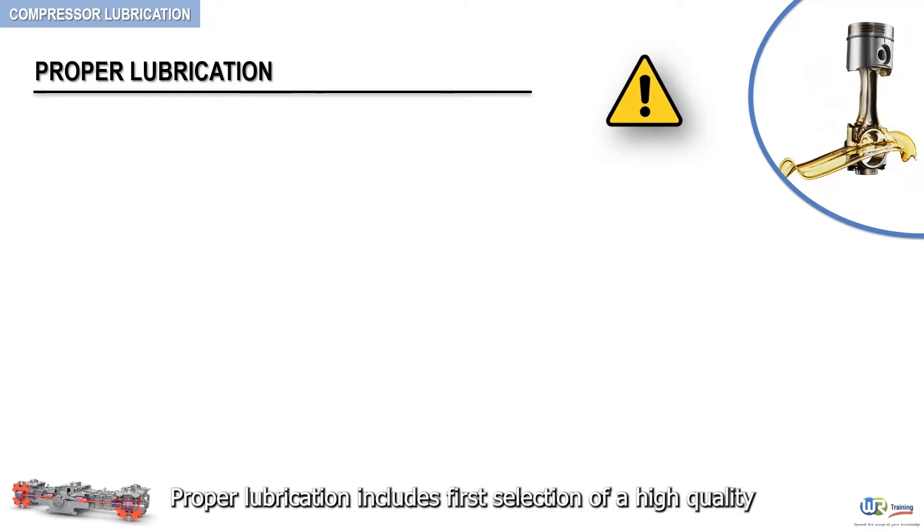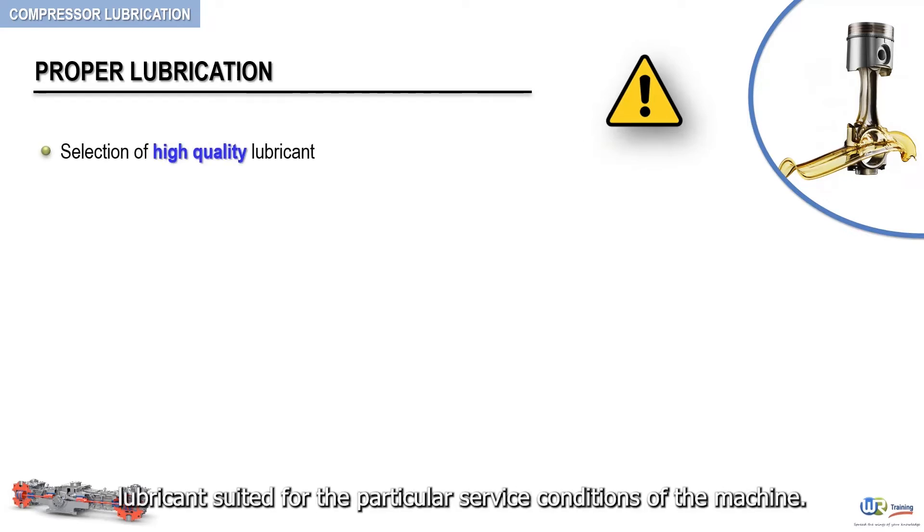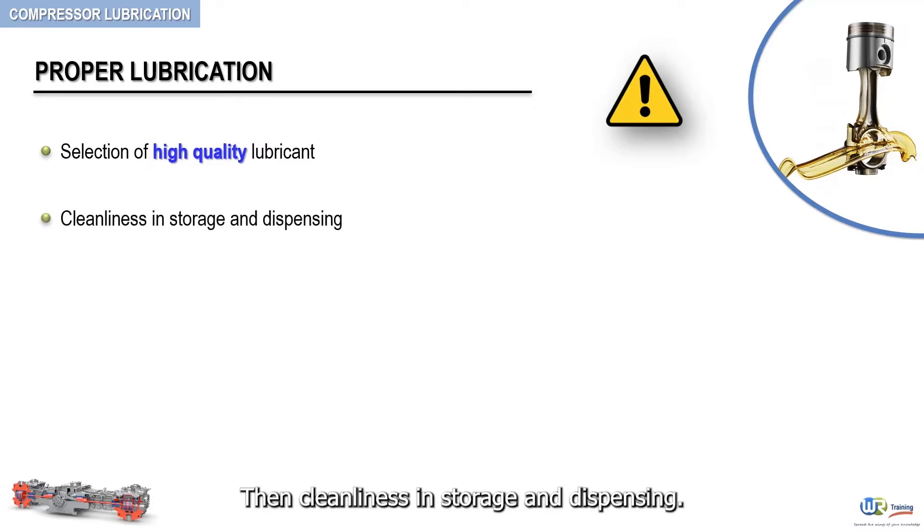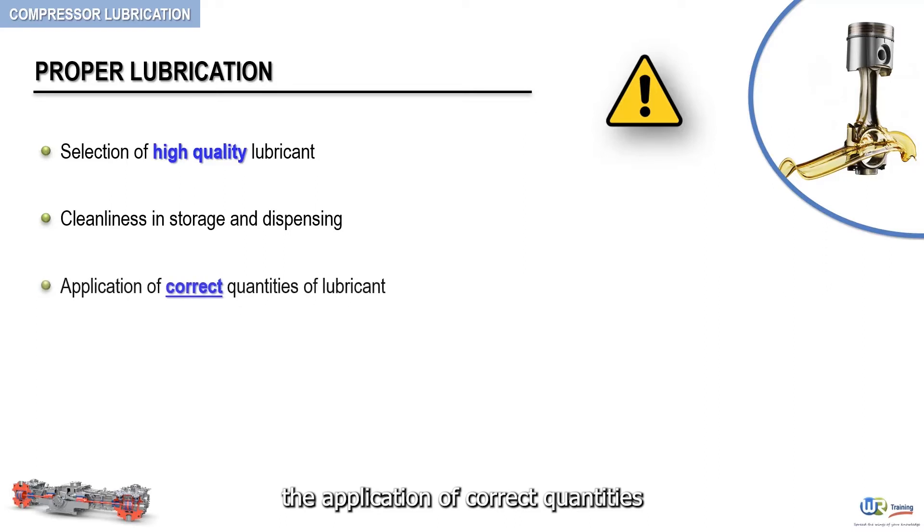Proper lubrication includes first, selection of a high-quality lubricant suited for the particular service conditions of the machine. Then cleanliness in storage and dispensing. And lastly, and perhaps the most important point, the application of correct quantities in a manner that permits effective performance.